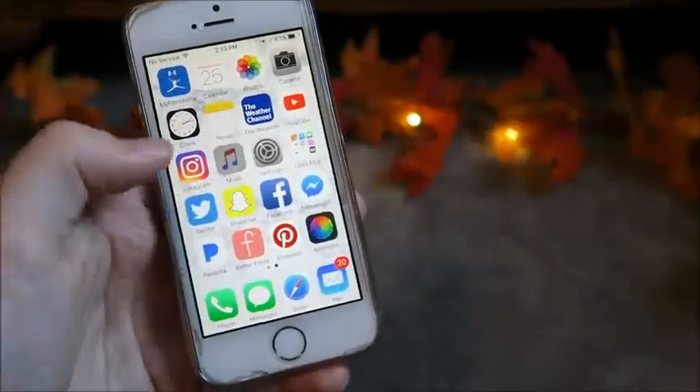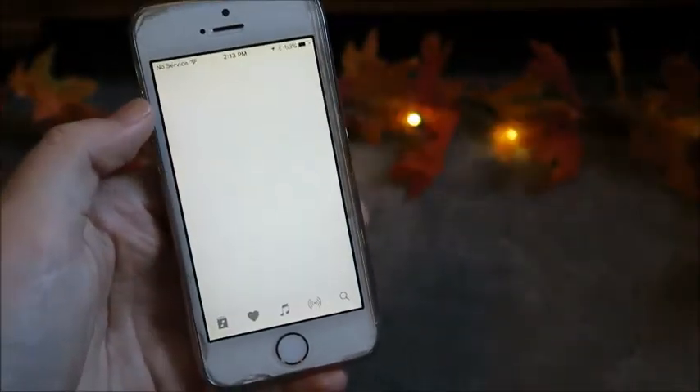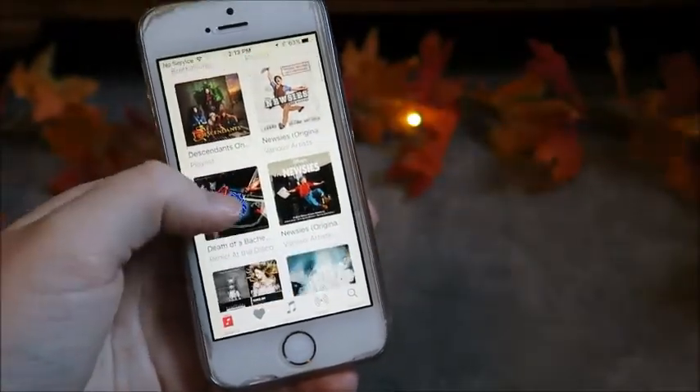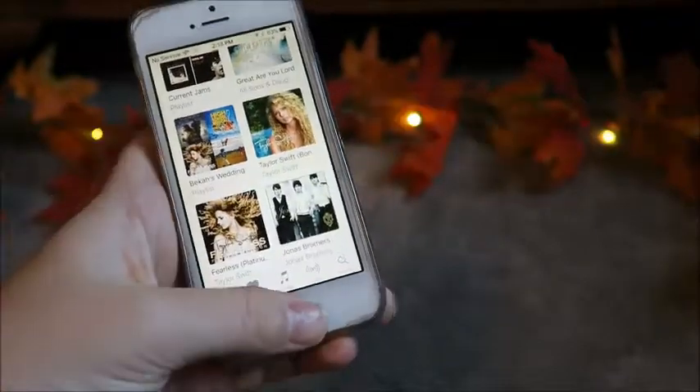And then we have music. Some music I've been loving is Panic at the Disco. Obviously 21 Pilots is always good. And Newsies. Just a lot of good stuff.